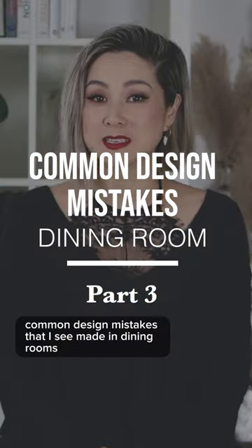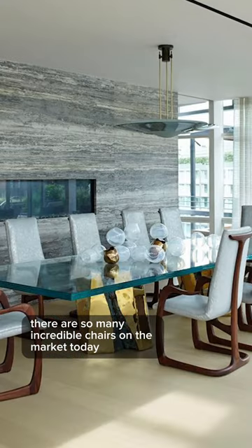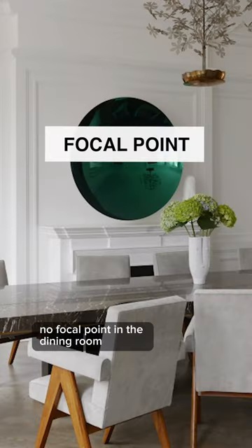Avoid these common design mistakes that I see made in dining rooms. Sacrificing comfort for style — there are so many incredible chairs on the market today that are comfortable, modern, stylish, and can fit within your budget.